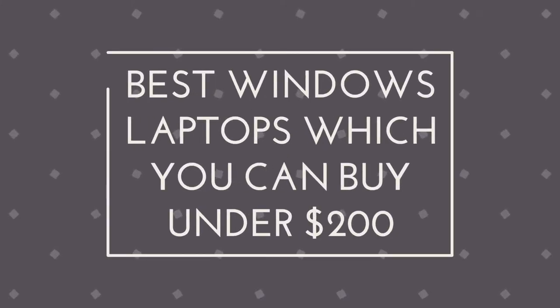Hello and welcome to Bestunder. Today we bring you the best Windows laptops which you can buy under $200.